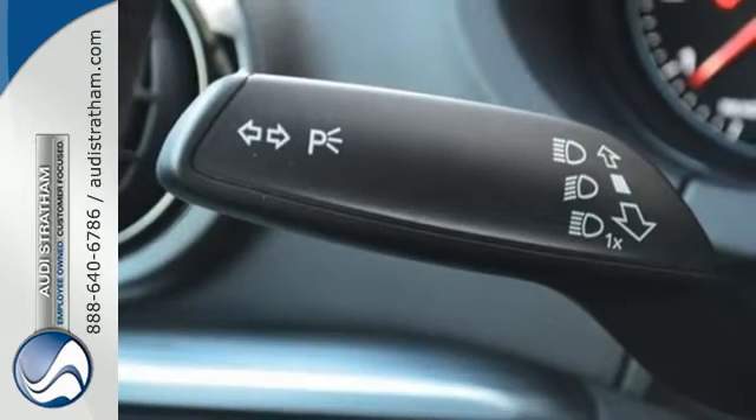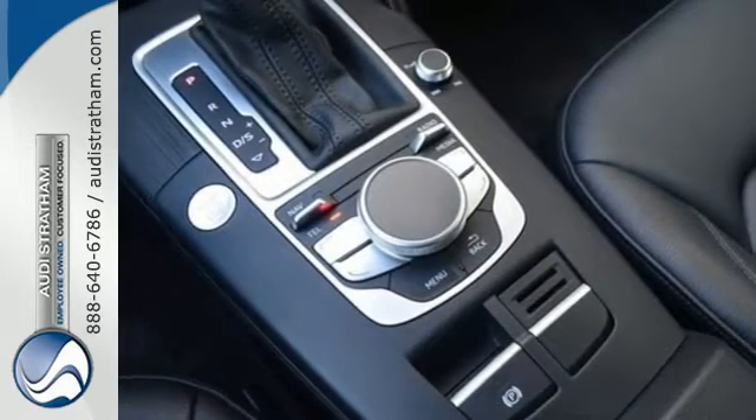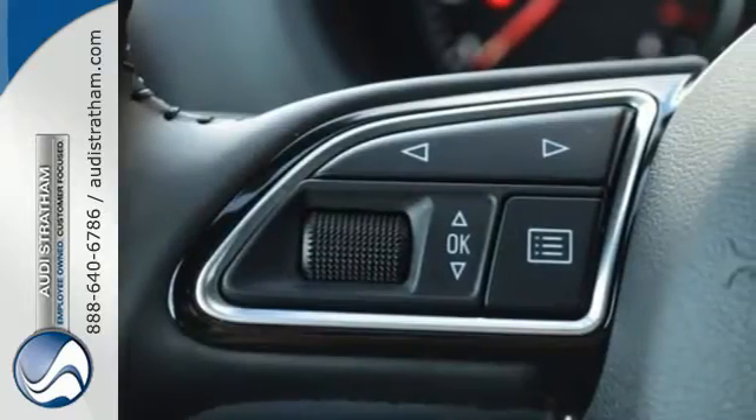The interior is loaded with the features you would expect from an Audi, including dual-zone climate control, leather seats, and Bluetooth. This A3 also comes with Audi Pre-Sense, supplying the road safety that you've only dreamed of.